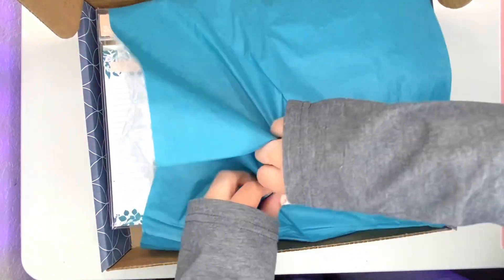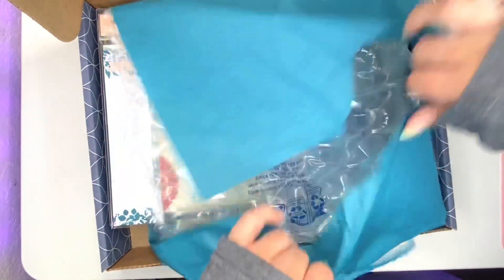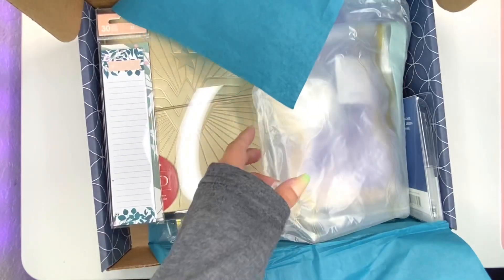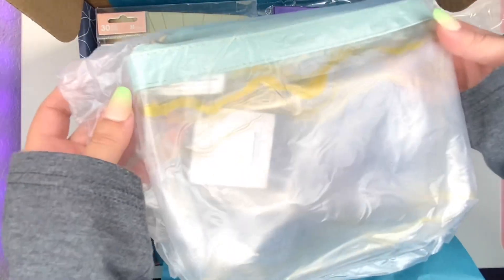As always, the beautiful packaging. There you go, let's just rip it — I ain't got time for that. So I picked up the Layers Clear Pouch.